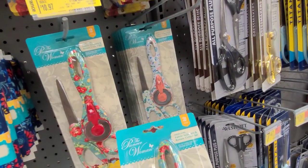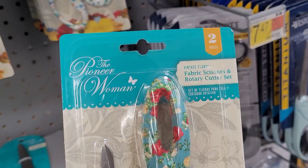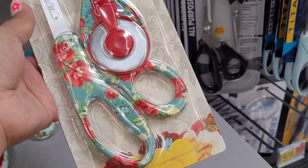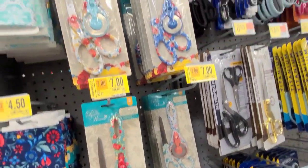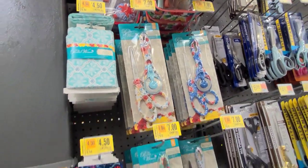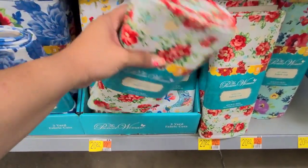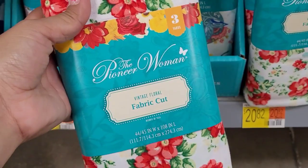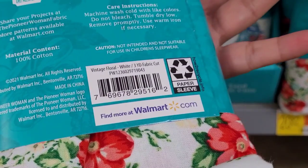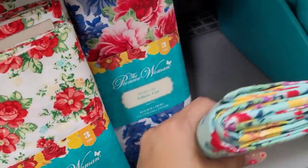And they have this one here — this set — for $7.00. And down here they have these fabrics, also scanning on clearance. This one comes with three yards. They have some cute prints.